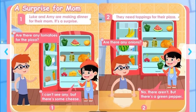Are there any onions? No, there aren't, but there's a green pepper. They need toppings for their pizza.